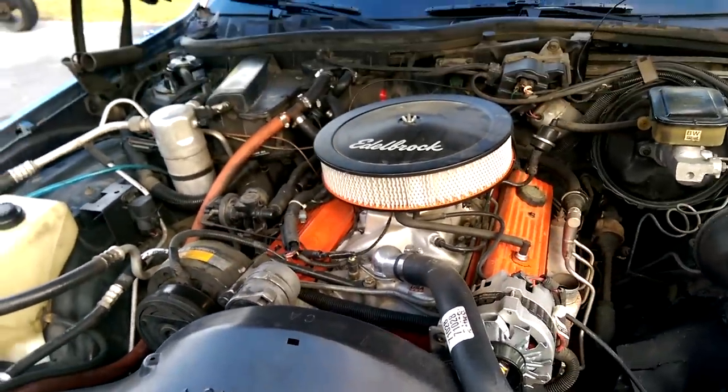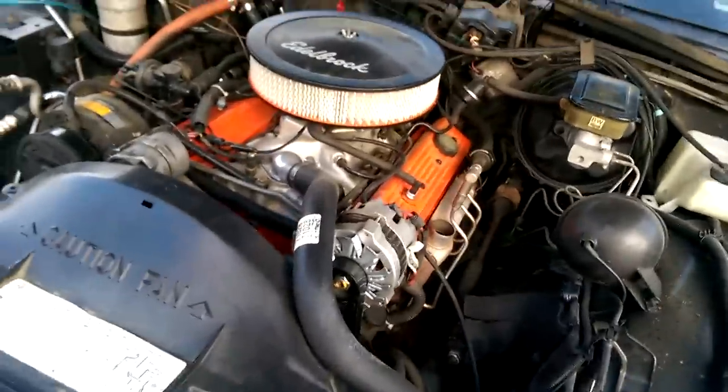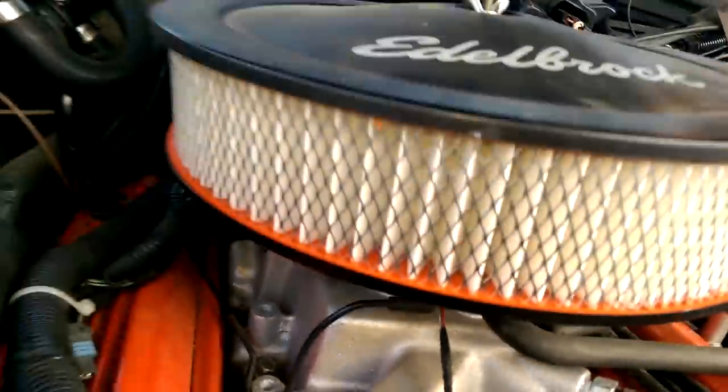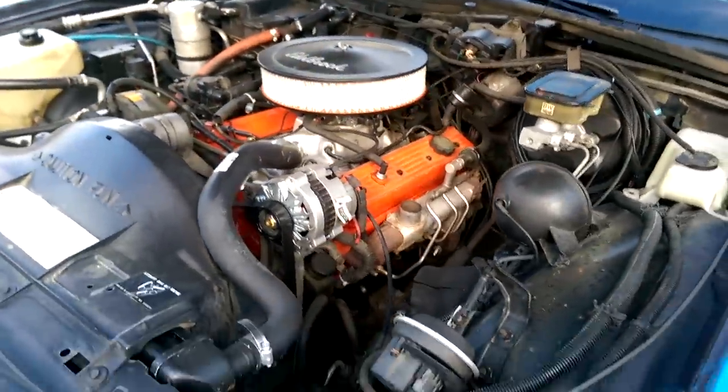This is a little 305 with a cam in it, and I got a new Harley TBI under it. I'm gonna start it up for y'all and let you see it run.